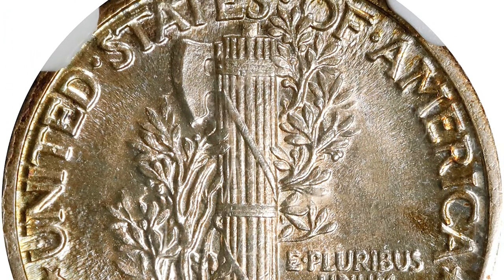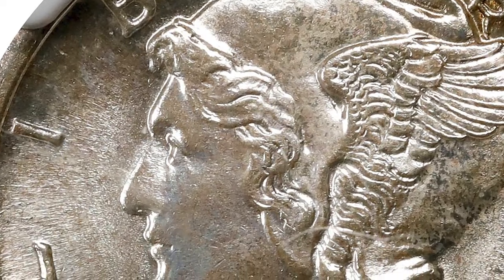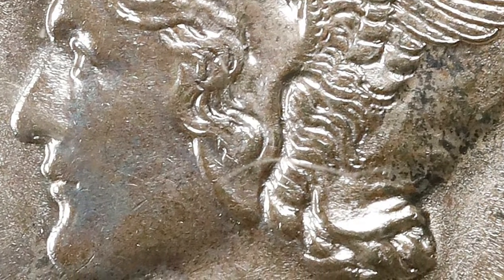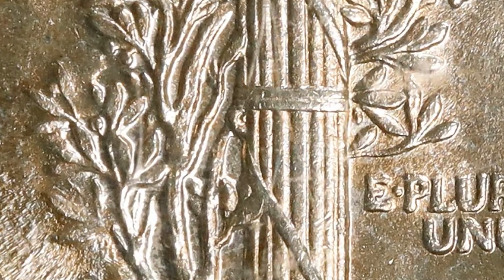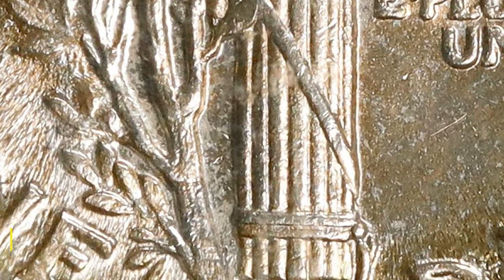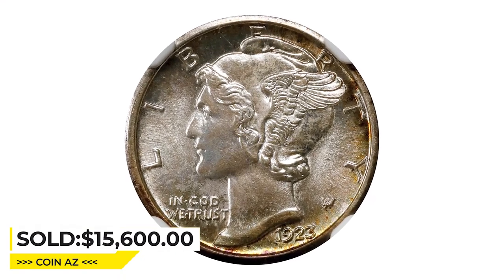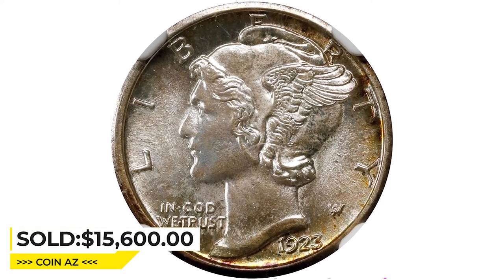Pretty champagne gold iridescence engages the reverse as well as the reverse periphery. The satiny mint luster shines with a sharply executed strike and exceptionally well-preserved surfaces. It was sold for $15,600 at Stack's Bowers Auction.